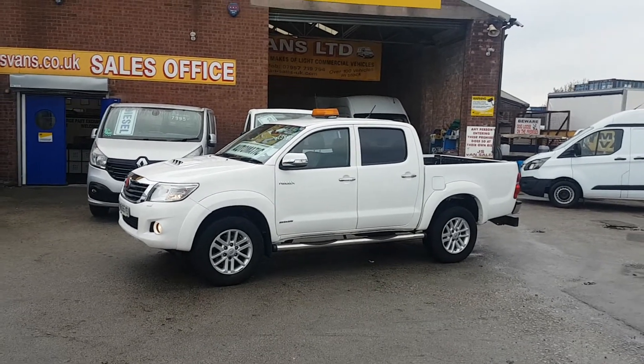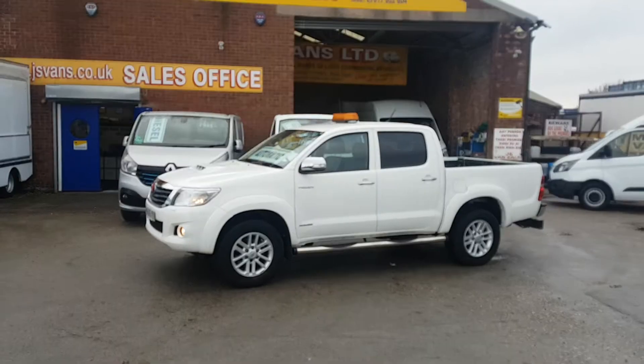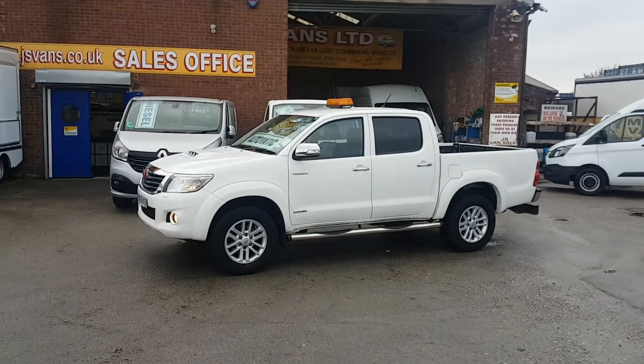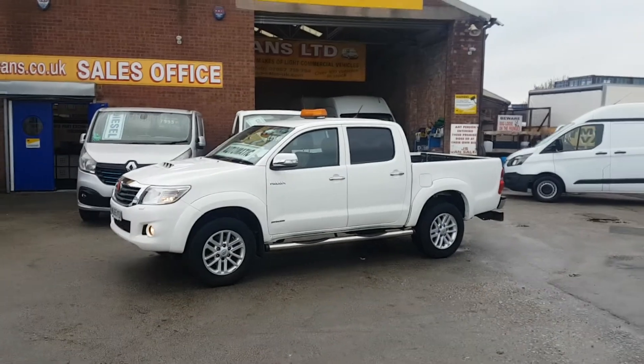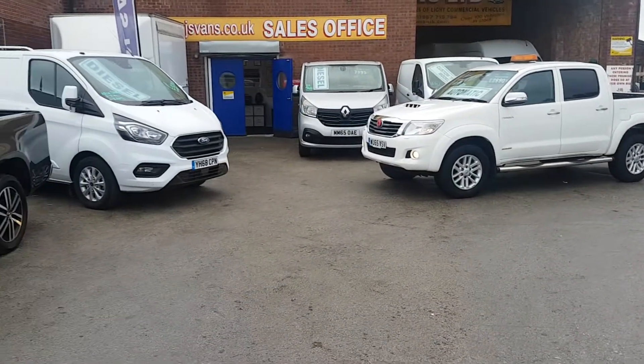So nice one owner vehicle — automatic diesel, leather interior, park camera, navigation. Invincible 4x4. Got a few more in stock as well, a few more four-wheel drives in ready for winter.